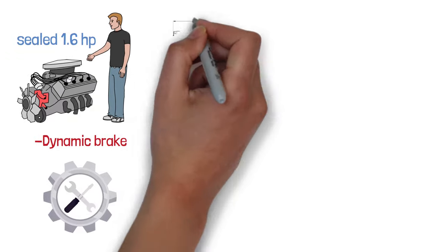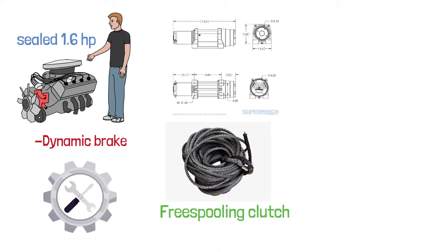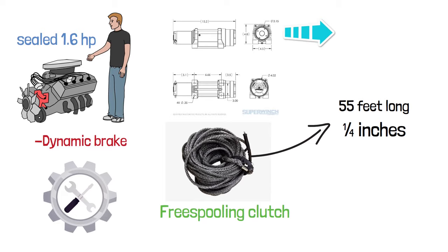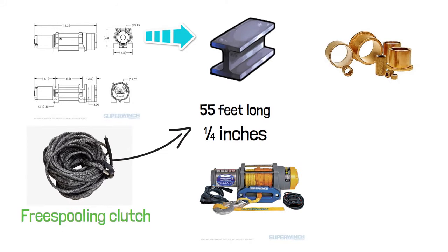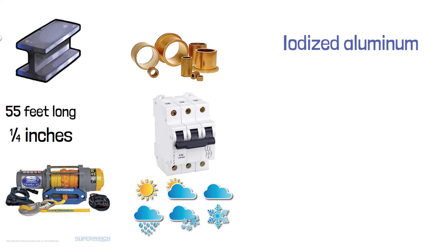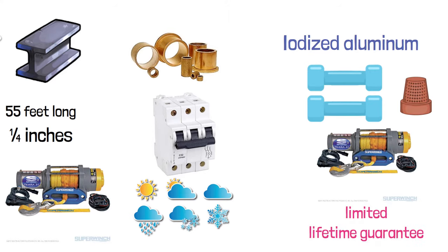Its drum is designed for use with synthetic rope and an ergonomic cam-action free-spooling clutch. The synthetic rope provided with the winch is 55 feet long and a quarter inch in diameter. The planetary gear is made of steel and is twice as wide as those used by other manufacturers. It utilizes machined-in oil pocket bronze bearings. This winch comes with a circuit breaker and weather sealing to protect its solenoid contact. The fairleads are made of anodized aluminum with a heavy-duty latched hook with a thimble. This machine comes with a limited lifetime guarantee.